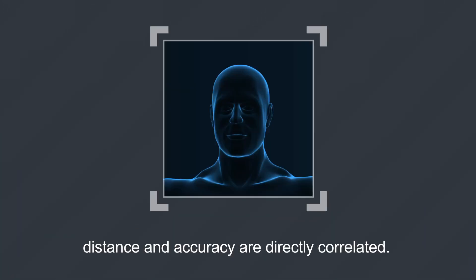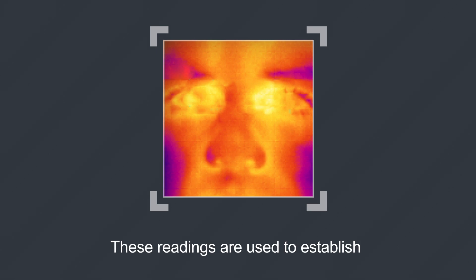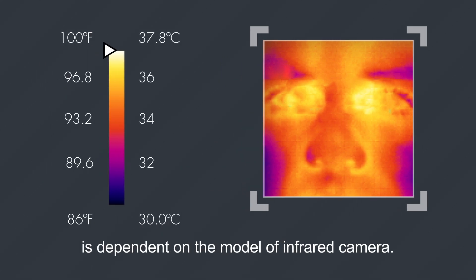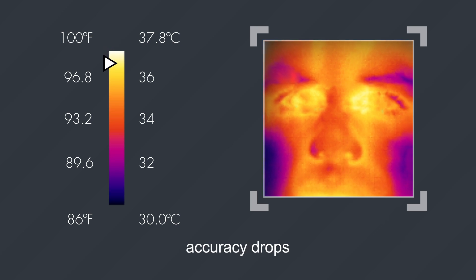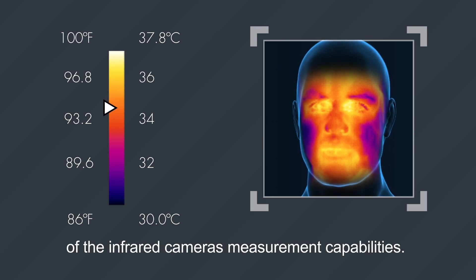When scanning a subject, distance and accuracy are directly correlated. The closer the distance, the more accurate the reading. These readings are used to establish a pass-fail criteria for further evaluation. The potential accuracy of the reading is dependent on the model of infrared camera. As distance grows, accuracy drops and the maximum temperature is much lower due to limitations of the infrared camera's measurement capabilities.